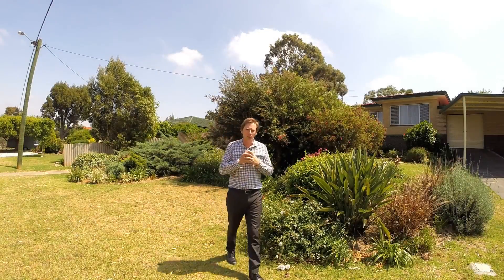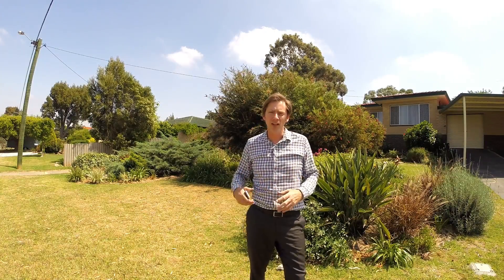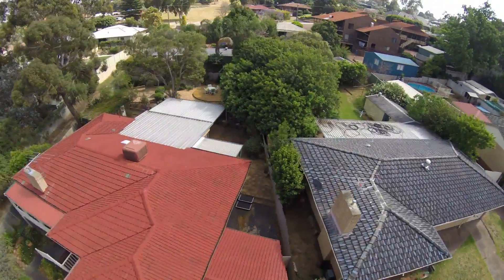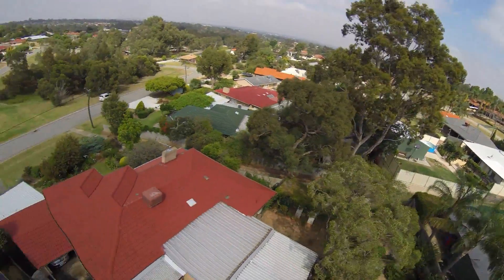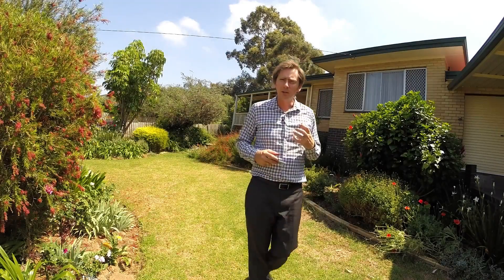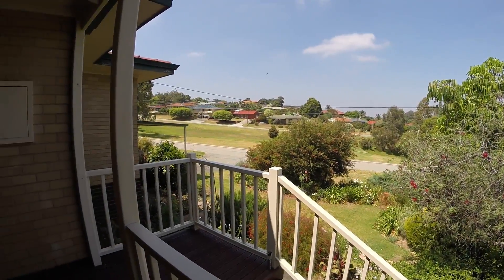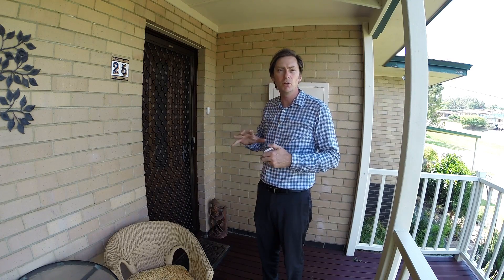One thing you'll notice about this property when you drive past is its exceptional presentation and how lush green the garden is. Plenty of undercover parking with a picture perfect front yard and a lovely elevated veranda with a great outlook. The front veranda has lovely timber decking and beautiful balustrading — a great place to sit and have coffee with friends while you watch your kids in the park. The front entrance has a security front door and a newly replaced timber door with a beautiful bed light.